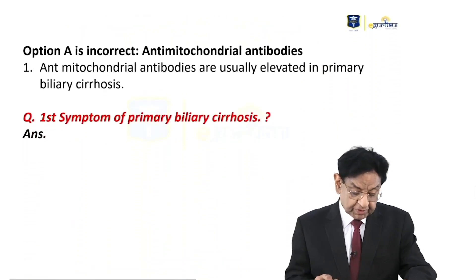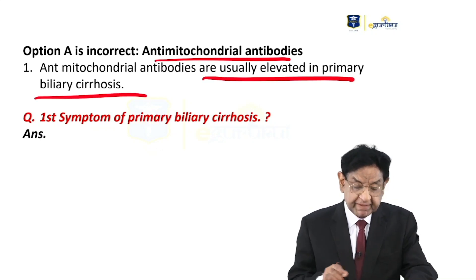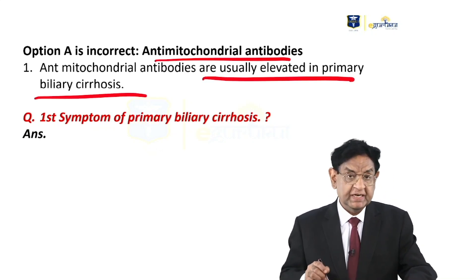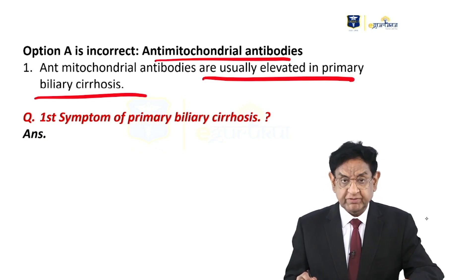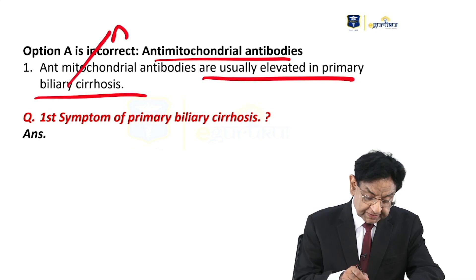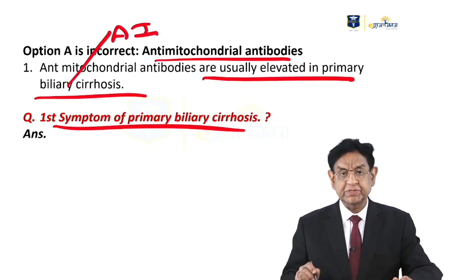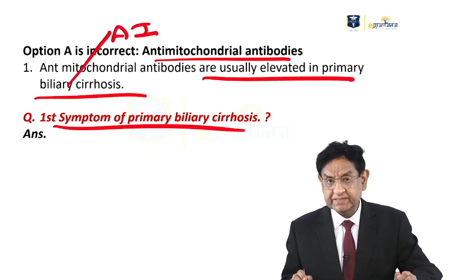Let's look at the other options. Option A: anti-mitochondrial antibody is usually elevated in primary biliary cirrhosis. Now I have a question for you — write down the answer. We know very well it's an autoimmune disease. What are usually the first symptoms of primary biliary cirrhosis? Of course, many people are asymptomatic, but if they have a symptom, what are the first symptoms?